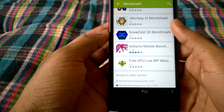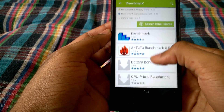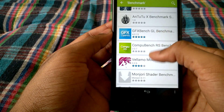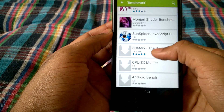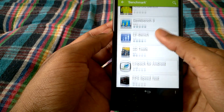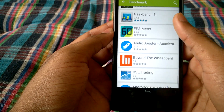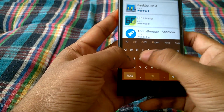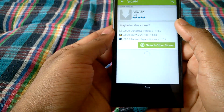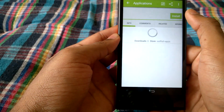There are some benchmark apps here — I've seen Vellamo before but the rest are something I haven't used. I think I've also seen GFX and 3D Mark, as well as Geekbench 3. So there are several benchmark apps available, and it looks like they are available here.